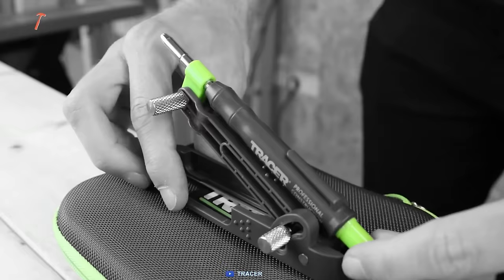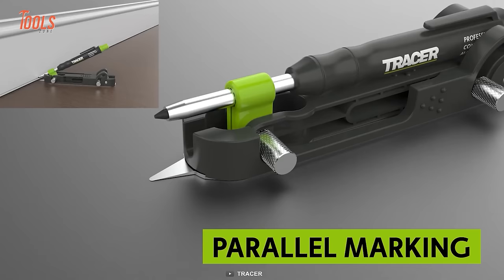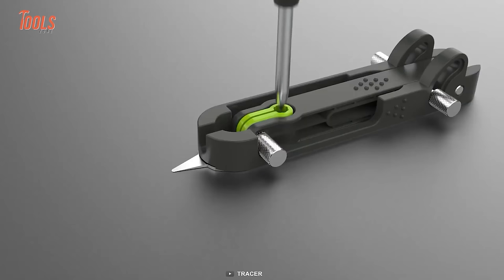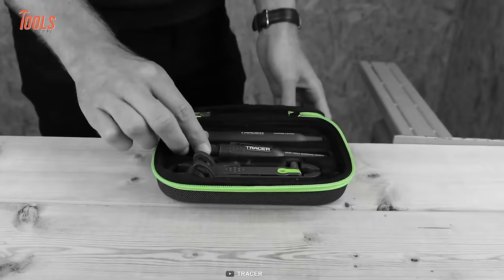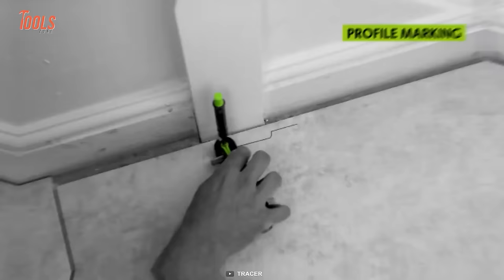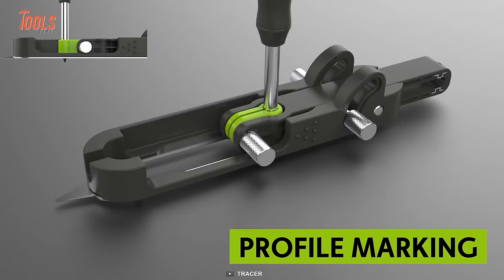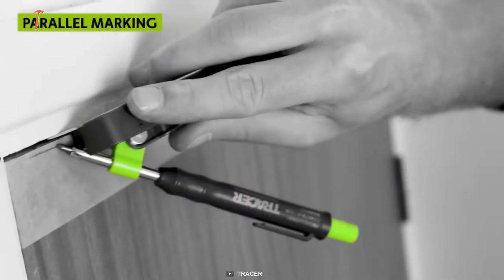The Tracer ProScribe tool looks like a pen but isn't actually a pen. It's a wholly new marking tool accessory with a lucid design and compact size, specifically made for carpenters and joiners who regularly deal with a wide variety of marking tasks. This ProScribe tool allows over 15 usages. The kit comes with a convenient carry case, a deep hole pencil, and a replacement lead pack. The Tracer ProScribe is ideal for scribing architraves, worktops, doors, and more. You can use it for parallel marking, profile marking, and even as a compass.